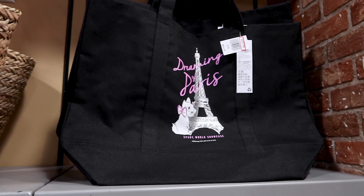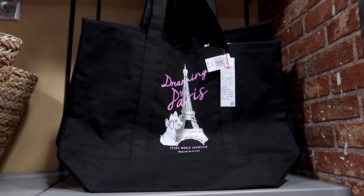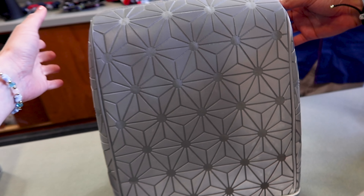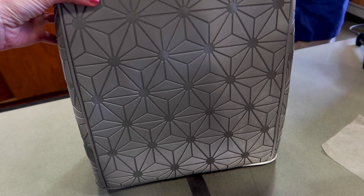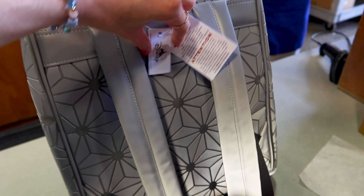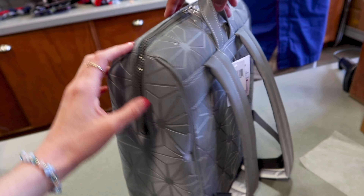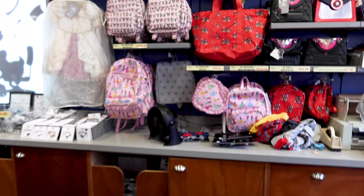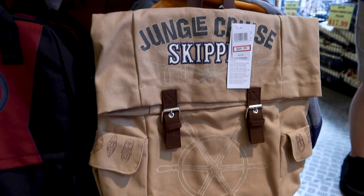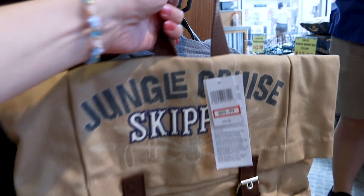They have the 'Dreaming of Paris' Marie tote bag for the Epcot World Showcase for $13 out of $25. They have the Epcot bag here — I showed this recently in my Creation Shop merch tour and they still sell it full price at the parks — but here it is $35 out of $60. They also have all of the Stoney Clover items I showed at the other location. They have the Jungle Cruise Skipper backpack for $26 out of $50.